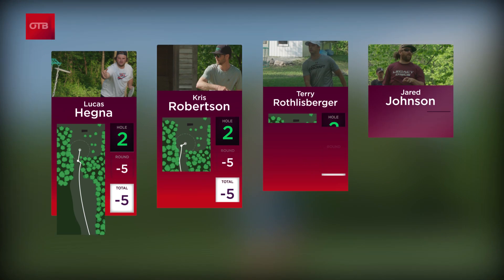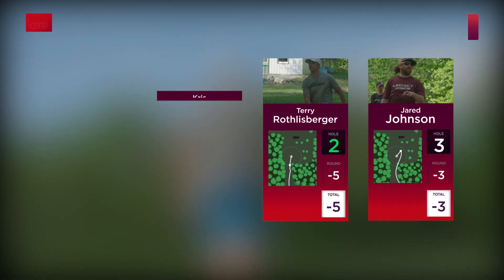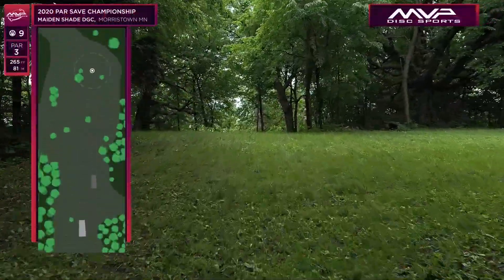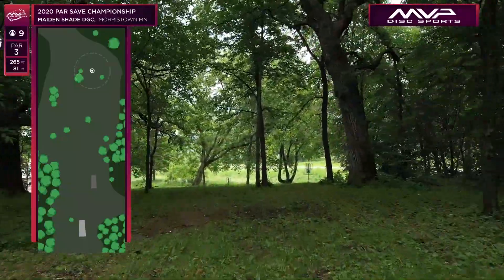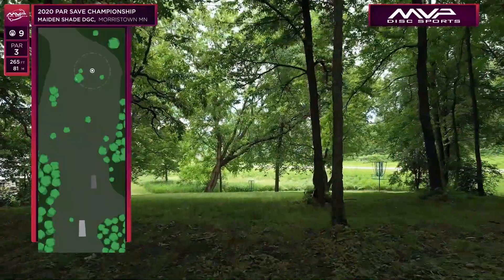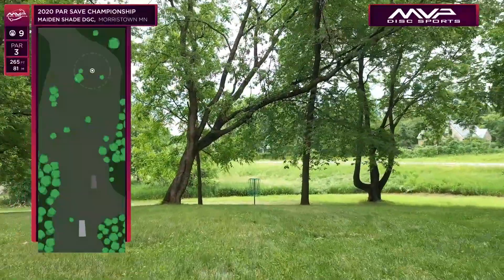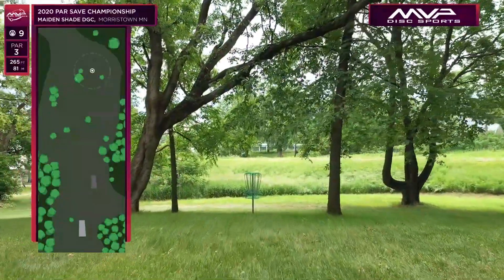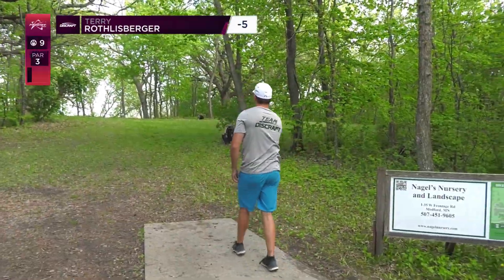Jumping into hole nine, a 265-foot par three — kind of a tricky shot. You're going halfway uphill and then the slope is really hard downhill. If you go too far you get into that tall grass, hard to find a disc. There's usually a lot of wind on this side of those trees, so we'll see what that wind's doing once it gets over the hill.